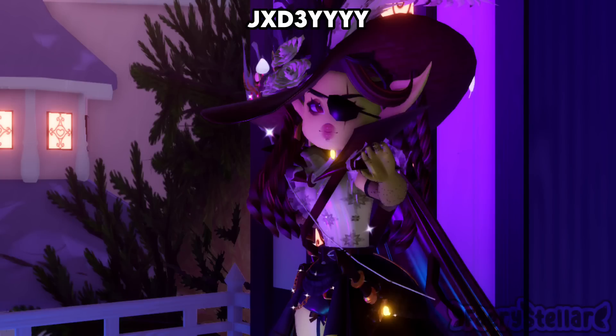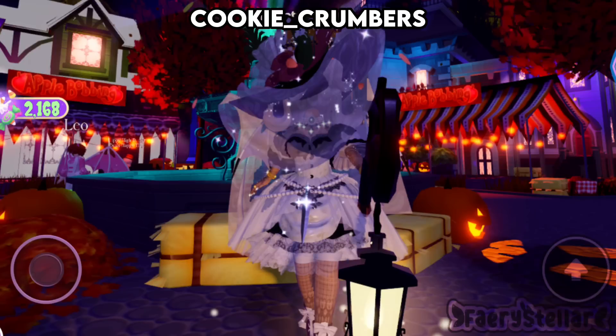This outfit looks all right. I personally think the color coordination is a bit off — I think the bodice could have been white with black lace, and the stockings also don't match too well. I rate this outfit a 7 out of 10.